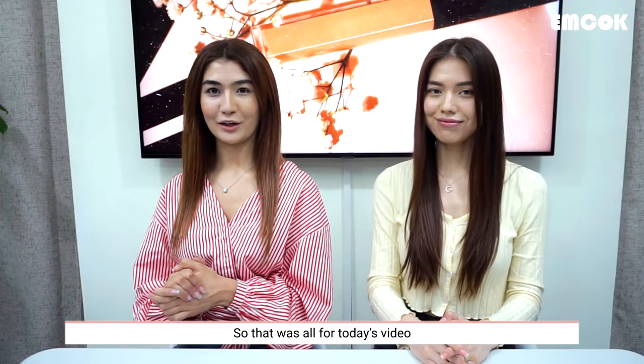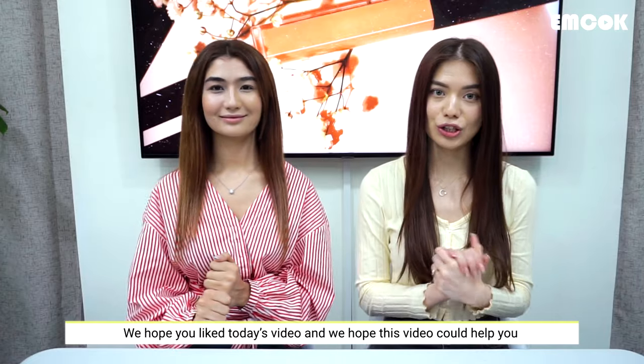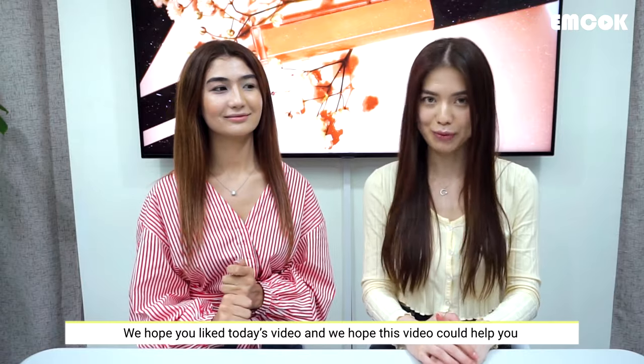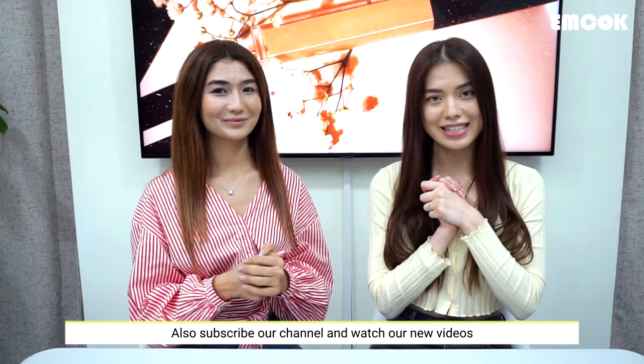That was all for today's video. We tried four different concealer products from Korean brands and we hope you liked what we showed you. If you liked the video, please give us a thumbs up, subscribe to our channel, and follow our new videos. Thank you!